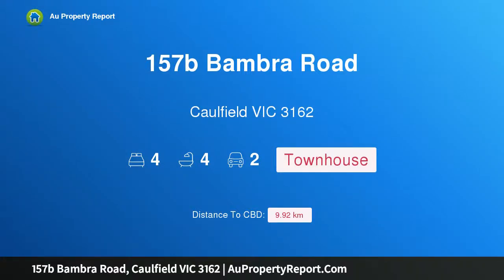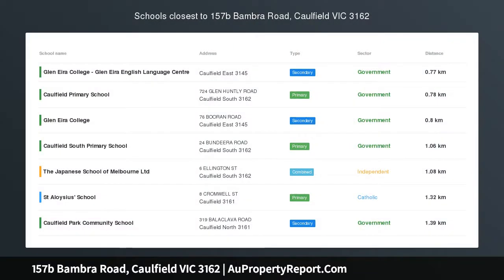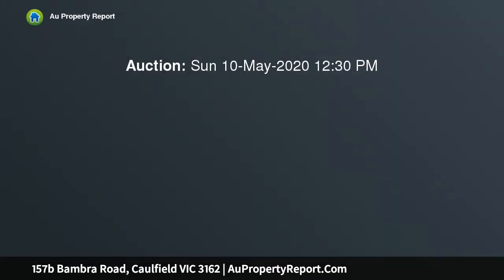Hi, I am glad to introduce property 157B Bambra Road, Caulfield Victoria, 3162. Cutting edge luxury for a modern family — a perfect exemplar of cutting edge and considered design, this brand new townhome caters for the modern family who crave space and value entertaining.